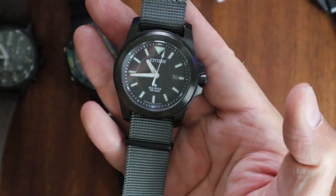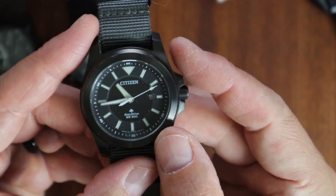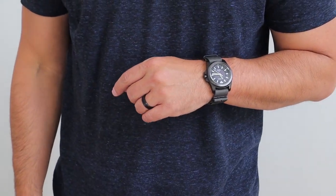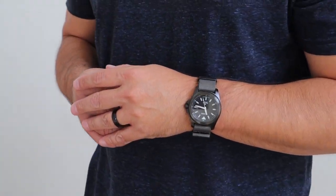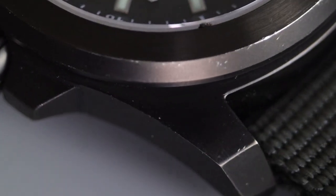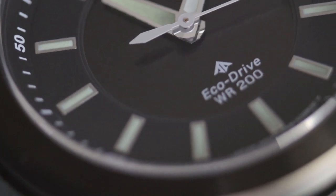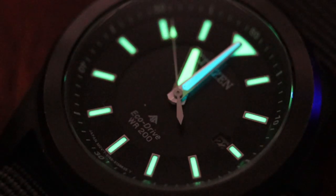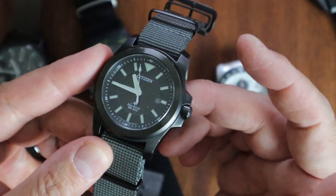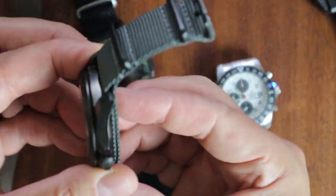This is my Citizen Tough — a 42-millimeter ion plated watch, the Promaster Tough BN0217-02E. From what I understand, these are out of production now but you can still find them. Mine is pretty beat up. I cycle through watches frequently, but this is the one I'd probably keep. I wear it on a NATO rather than the original strap. It's been beat up but it is tough — great to use with firearms. It's an eco-drive, so if I have to replace the battery and send it to Citizen every 5 to 20 years, that's fine by me. It has a sapphire crystal and is very well-built.